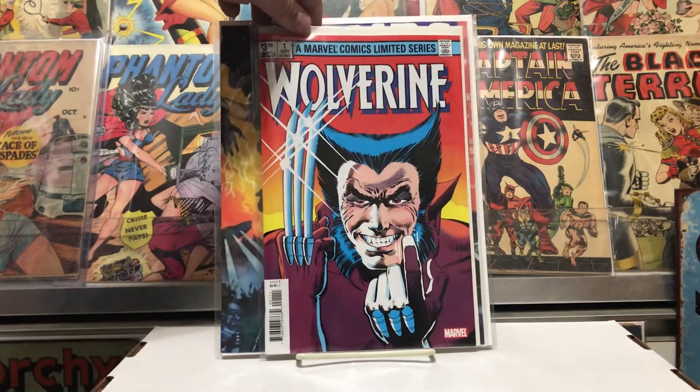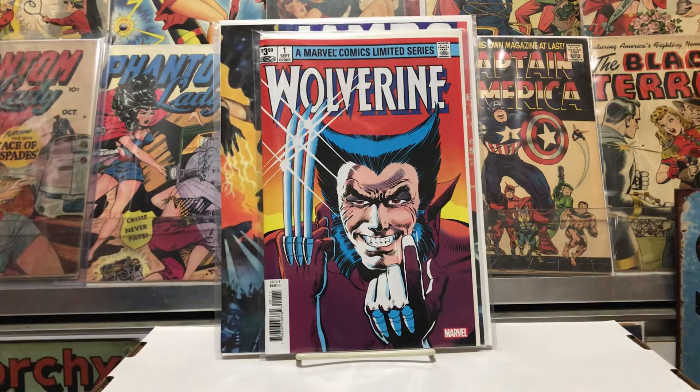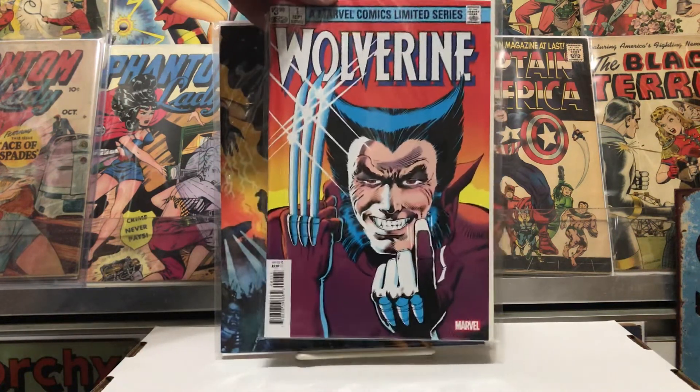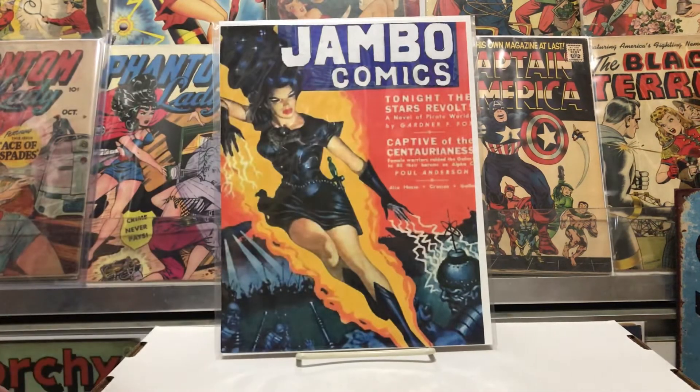Got this to read again — the Wolverine miniseries number one, the Frank Miller. Good story, very good. Got this off eBay, very glad to have it.